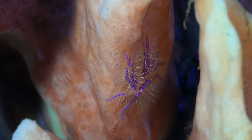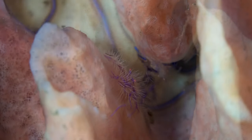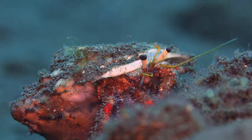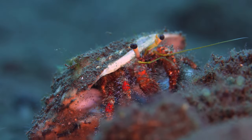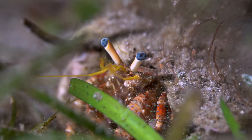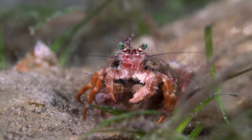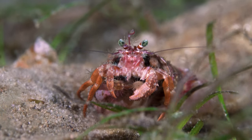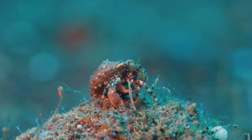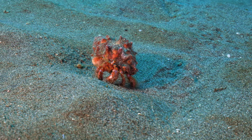When the hairy squat lobster seeks shelter in the sponge barrels, the hermit crab found a more efficient way — he carries his house on his back. And can enjoy the scenery, or have a little walk.